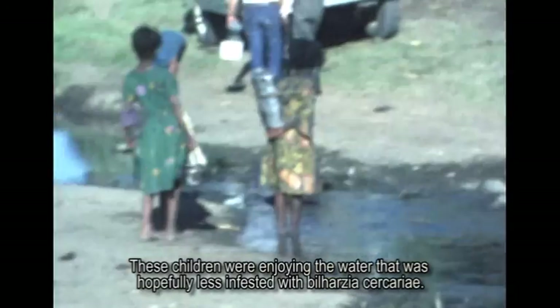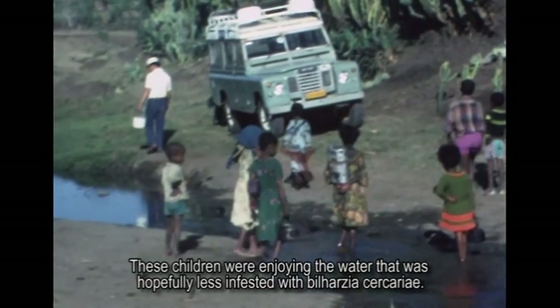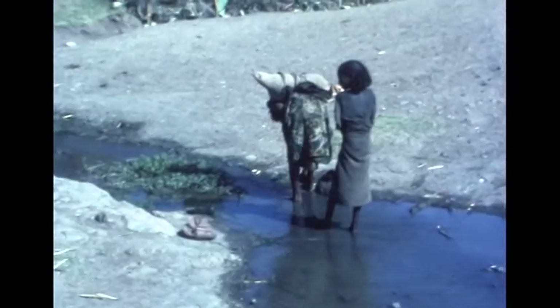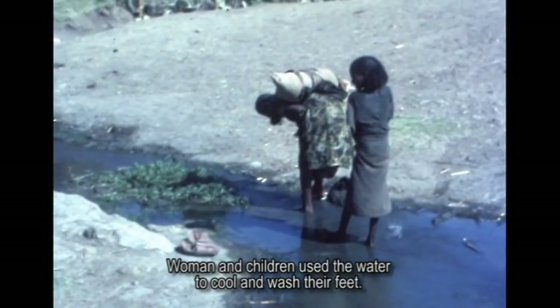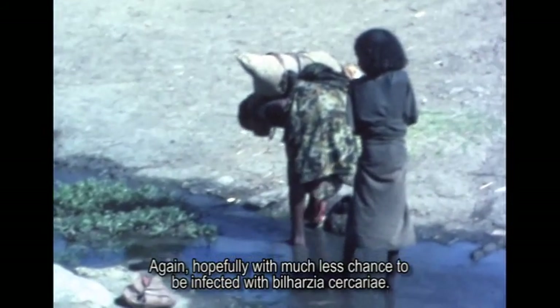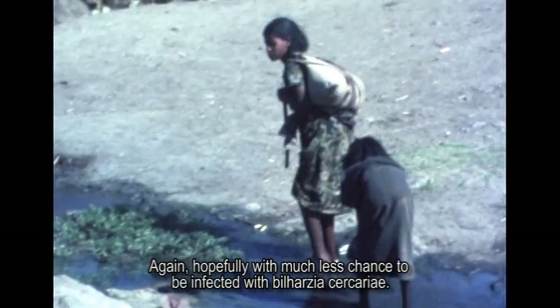These children were enjoying the water that was hopefully less infested with Bilharzia cercariae. Women and children use the water to cool and wash their feet — again, hopefully with much less chance of being infected with Bilharzia cercariae.